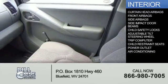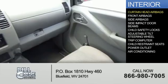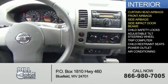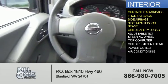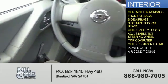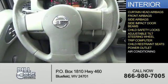Inside you'll find curtain head airbags, front airbags, side airbags, side impact door beams, child safety locks, an adjustable tilt steering wheel, a trip computer, child restraint seats, power outlets, and air conditioning.